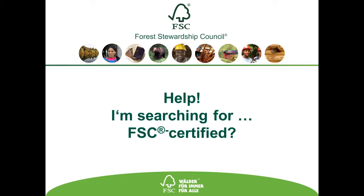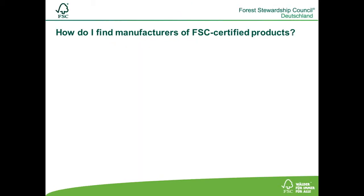Finding manufacturers of FSC-certified products in the FSC database. If you are not familiar with the database yet, please watch the video 'How to Check FSC Certificates' first. How do I find manufacturers of specific FSC products?